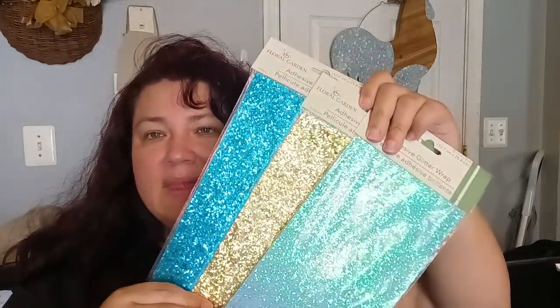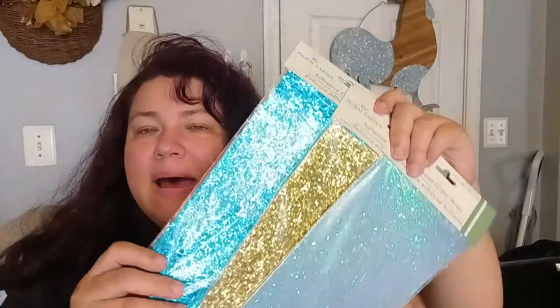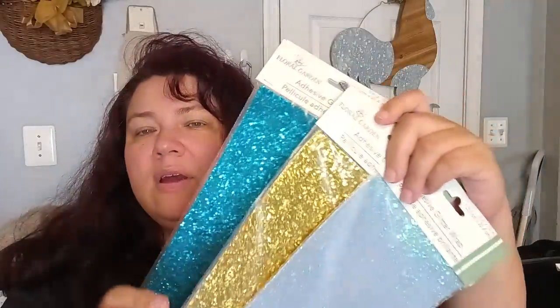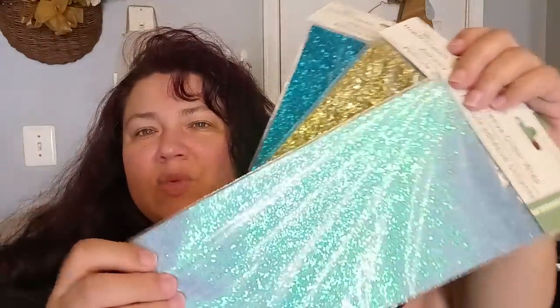They had these really cool adhesive glitter wraps — a whole bunch of them. I fell in love and got three: a beautiful blue glitter, a gold glitter, and one that looks like a mermaid. They had more colors too. These are adhesive — you just take the tape off and put them on top of your notebooks to glam them up.